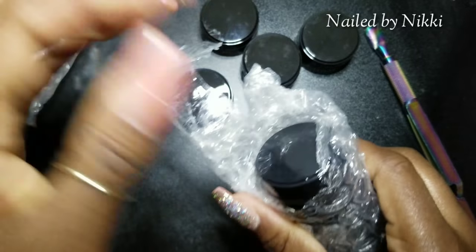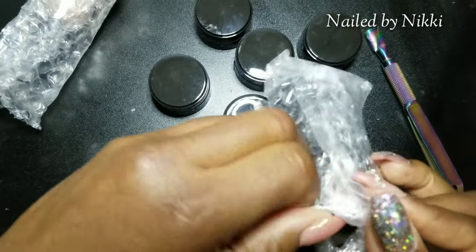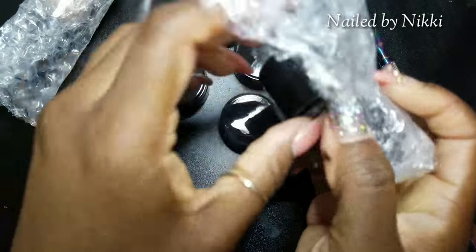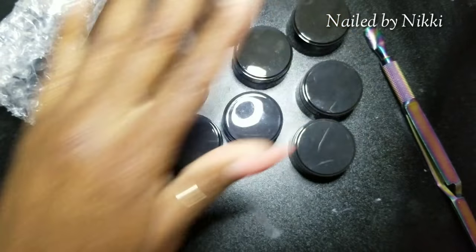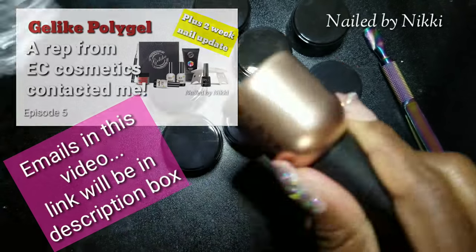She told me she was going to send me a poly gel — one little thing of poly gel so that my viewers could try it. And yo, she sent me some extra stuff! Oh my god, I'm so excited. When I saw that box in my mail I was like, what in the world? Then I remembered she did mention it in the email — she said she was going to send me some polish to try as well.